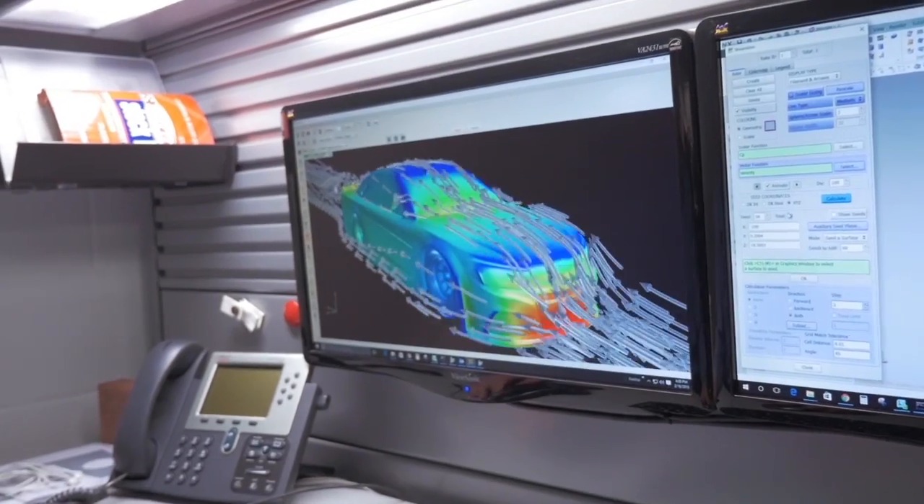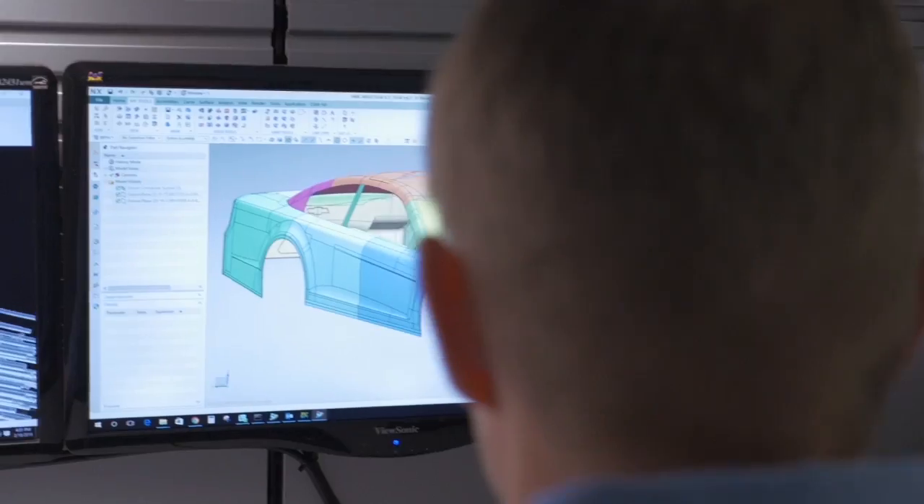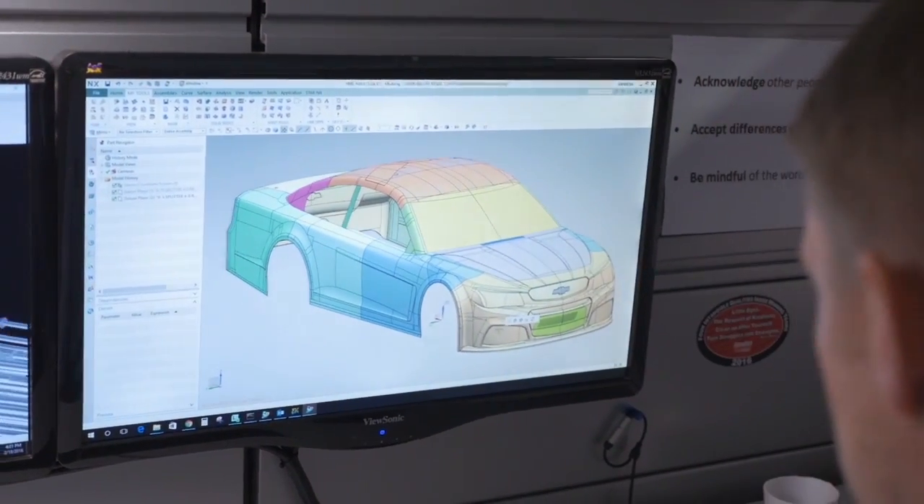We have experienced fabricators who have been here many years and they know some of the tricks of the trade. It's a constant evolution of the car — we're testing weekly, we're doing a lot of simulations. We're basically constantly changing the vehicle's aerodynamic properties.